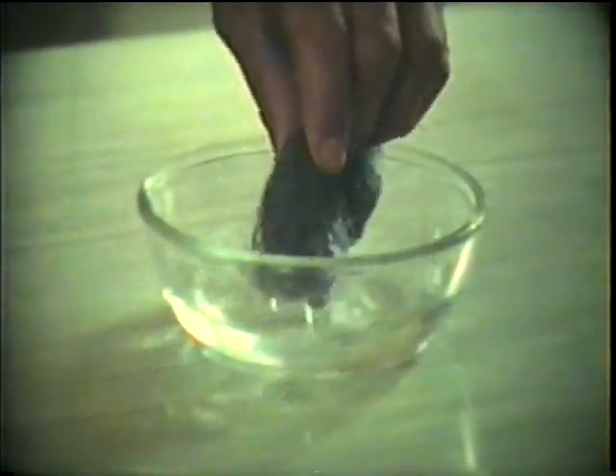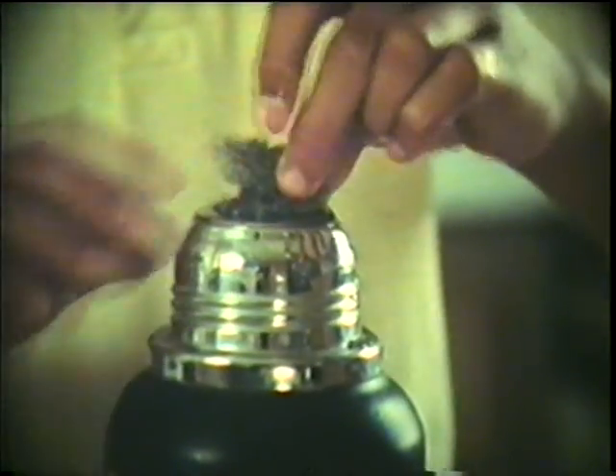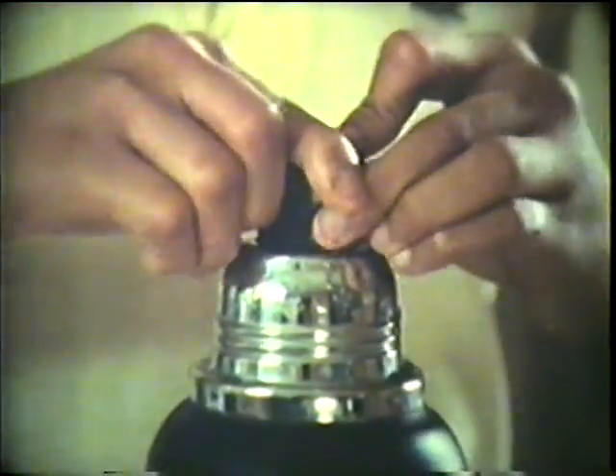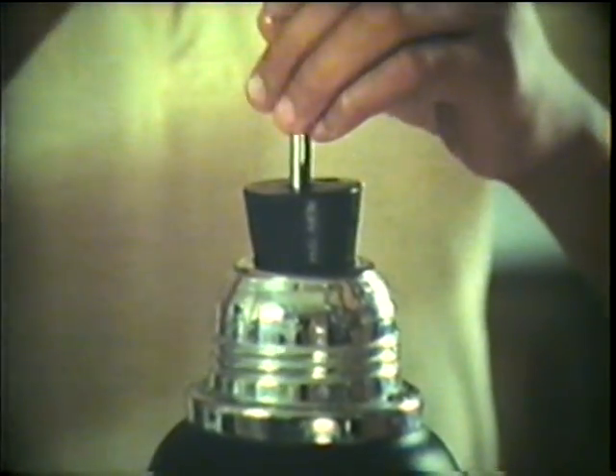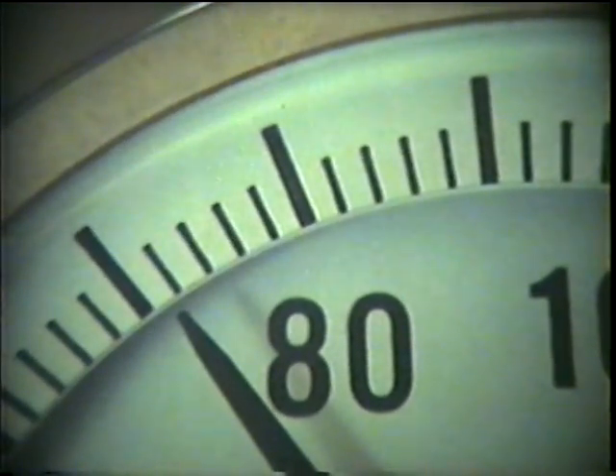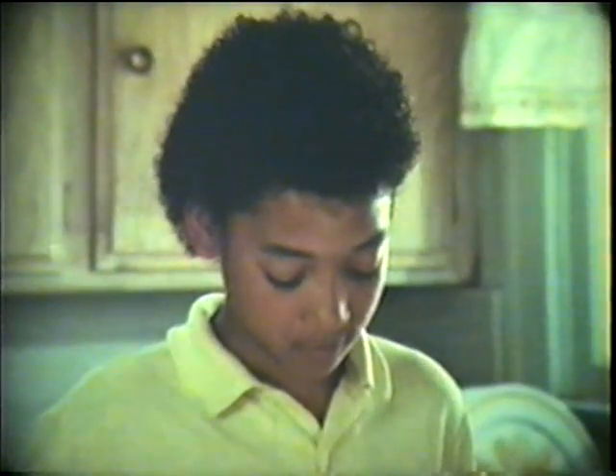But try this experiment. Take some steel wool, which is mostly iron, and get it wet. Put it in a thermos. Use a rubber stopper with a hole in it through which you can put a thermometer. It actually took 15 minutes for the temperature to rise 2 degrees. This must be a chemical change where heat is given off.